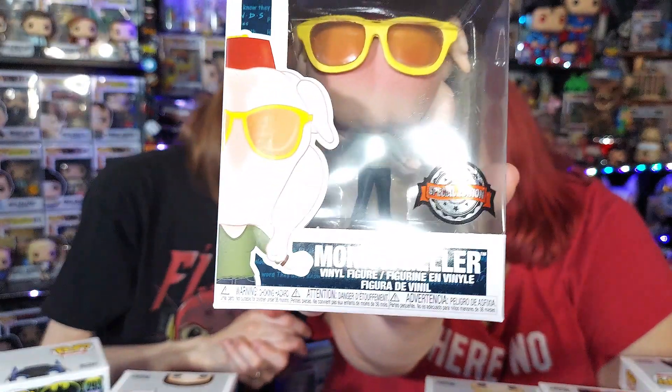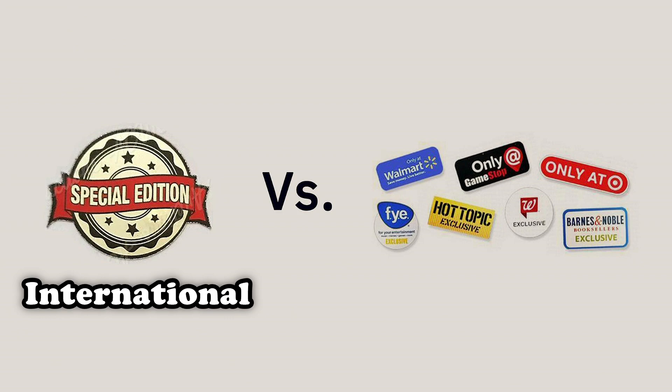If you get a GameStop, Hot Topic, Walmart, or any of these American company exclusives and purchase that pop overseas internationally, it'll come with a Special Edition sticker instead. Basically all that means is it's an exclusive, but it was sold overseas. Funko Shop actually has an Australian store called Pop Culture which sells Funko Shop exclusives internationally, and now Funko has a Europe store too.